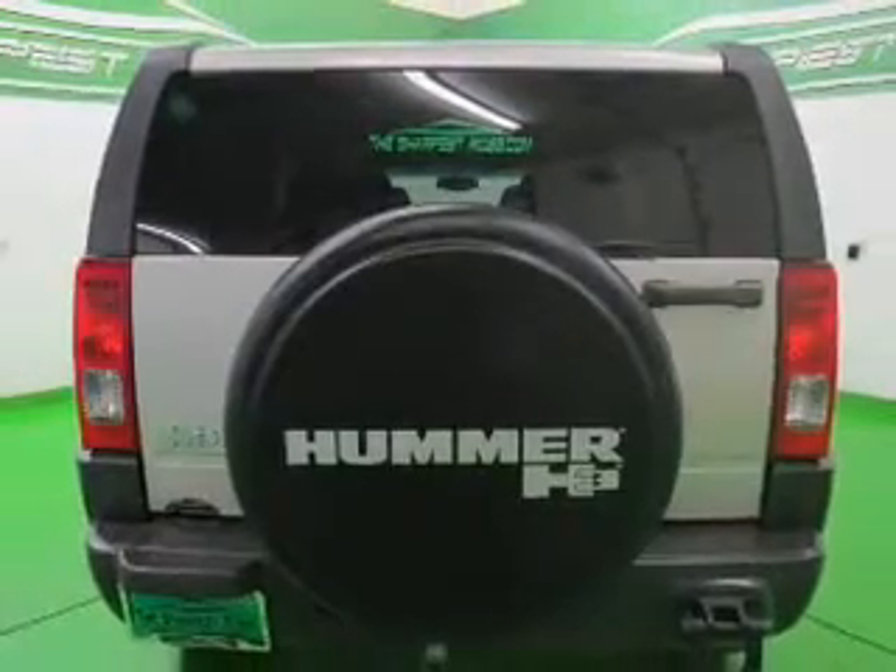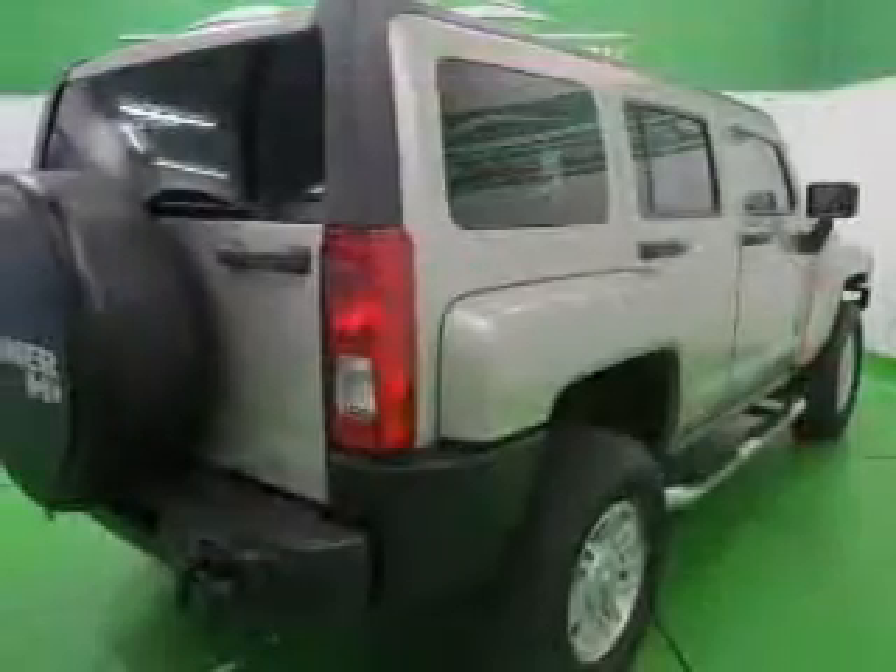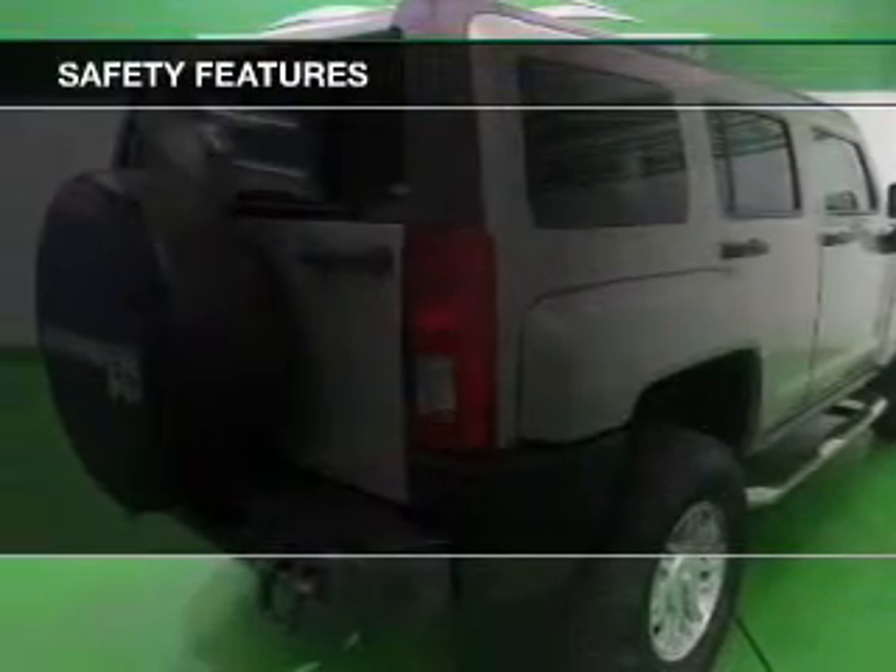Power windows, power steering, and AM-FM stereo with a CD player. Safety was made a priority with these features.